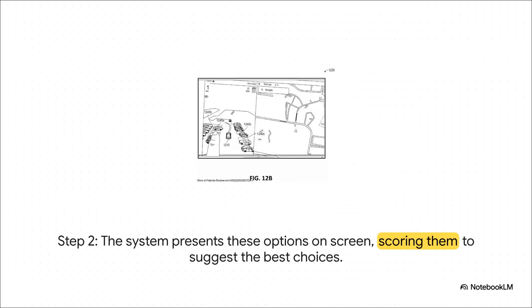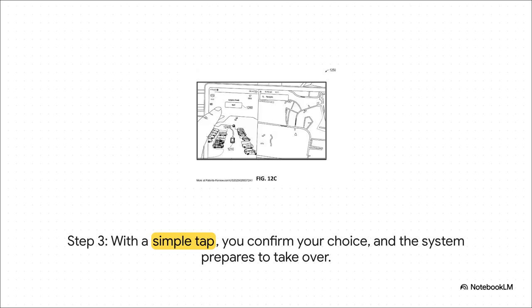Next, those options pop up on your screen — but it's not just a dumb list. The system actually scores them for you, telling you how confident it is. It's analyzing the angle, the amount of space, how close other cars are, and basically telling you: hey, this one over here is super easy, but that one might be a little tight. It's like having an intelligent copilot, not just a passive feature. Then in step three, you see the choices the car has found, you make the final call, and you just tap the screen. That's it.